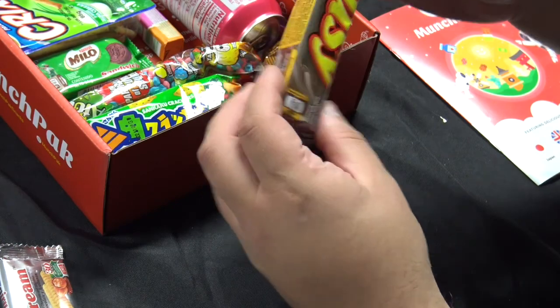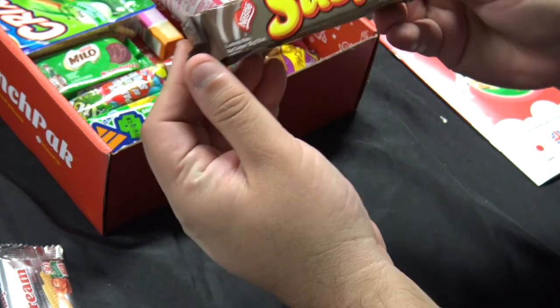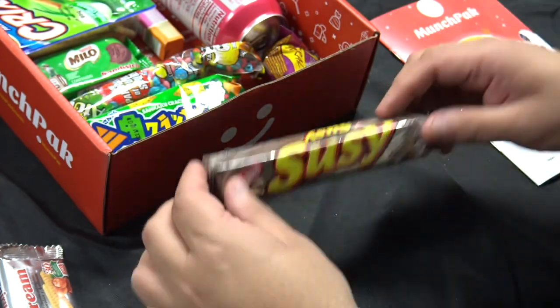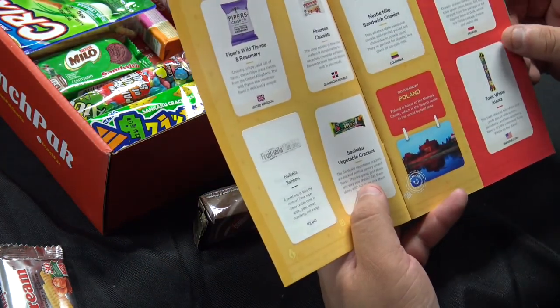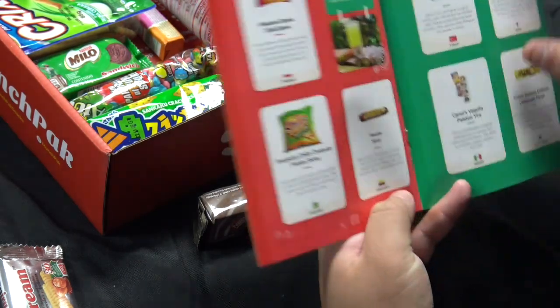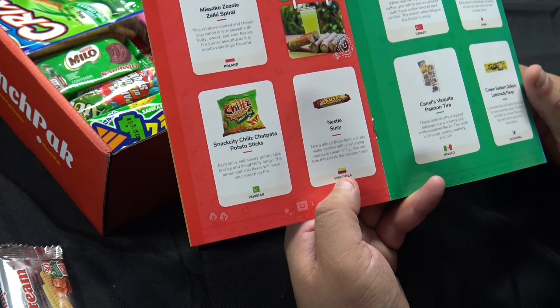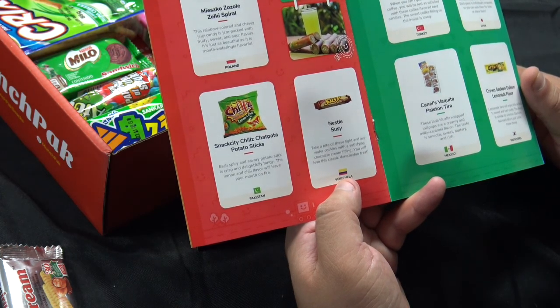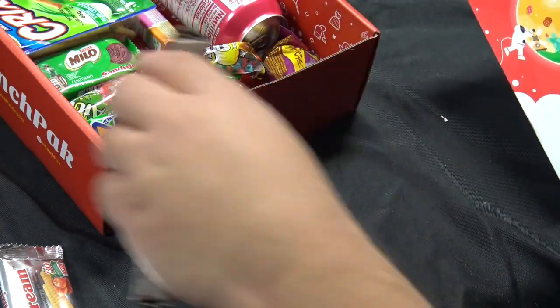And then we have a Nestle Sousi. That is from Venezuela. Take a bite of these light and airy wafer cookies with a satisfying chocolate cream filling — you will love this classic Venezuelan treat. So that's a definite yes.